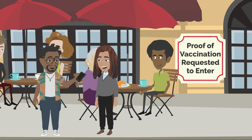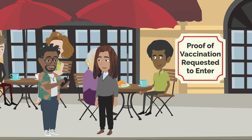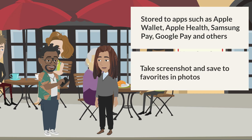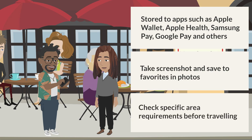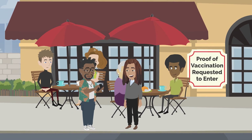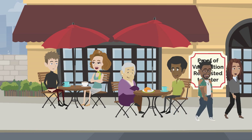This is great. I can use this now and we can use this when we go to the concert next week. Yes. And your digital COVID-19 vaccination record can be saved to your phone in many ways, depending on what type of phone you have, such as Apple Wallet, Apple Health, Samsung Pay, and Google Pay. Another option is to just take a screenshot of your smart health card and save it to your favorites in your photos. Just keep in mind that if you travel to other areas, they may have other requirements for your COVID-19 vaccination record proof, so always check the specific requirements of where you're going before you travel. Awesome. Thanks so much for telling me about this. You saved me a trip home to get my vaccination card. So glad. Now you can treat me for lunch.